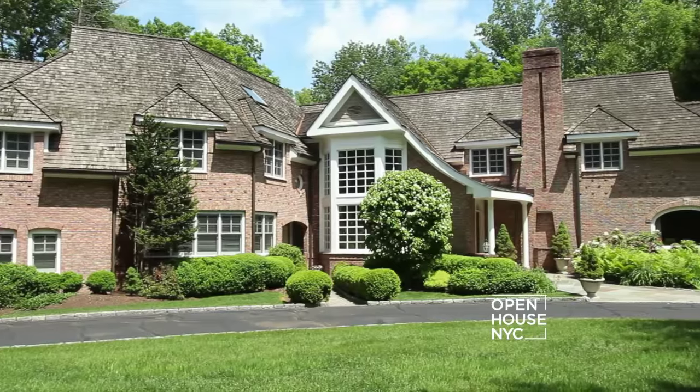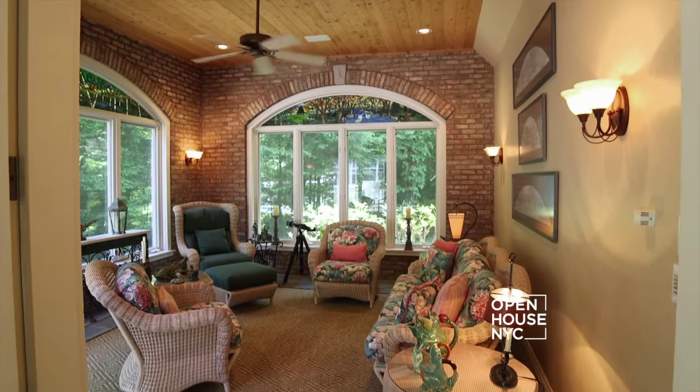Hi, I'm Ron Hartenbaum and welcome to our home in Weston, Connecticut. This is a wonderful home that we've raised our family in. There's so much to see — let's go take a look.